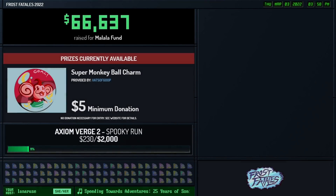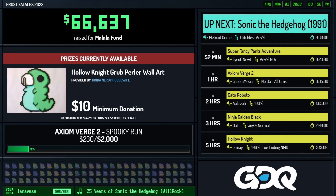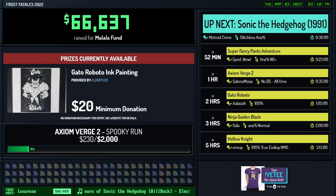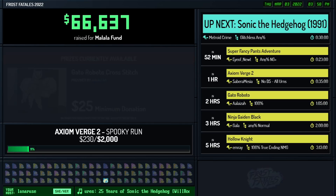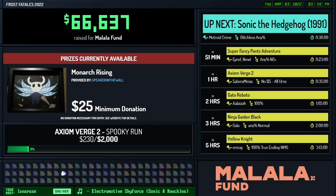Awesome - thank you so much everyone, so great to have you for the race. Let's give another round of applause for Flying Fox and CBK on that incredible race, and big congrats again everyone for hitting that Tails Boss Rush incentive - how awesome to see that! Speaking of other incentives - the Axiom Verge 2 spooky run is open with a $2,000 goal and we are at $230, so make sure to select that incentive when you send in your donations. You will not want to miss that. We'll see you all after this short break.